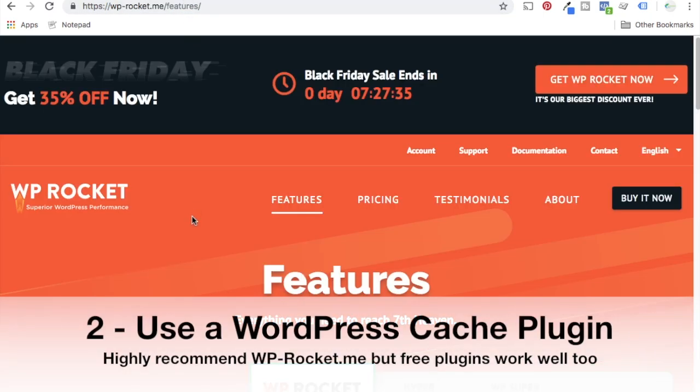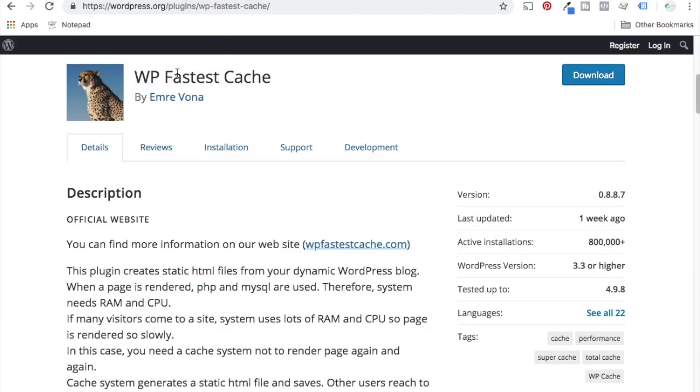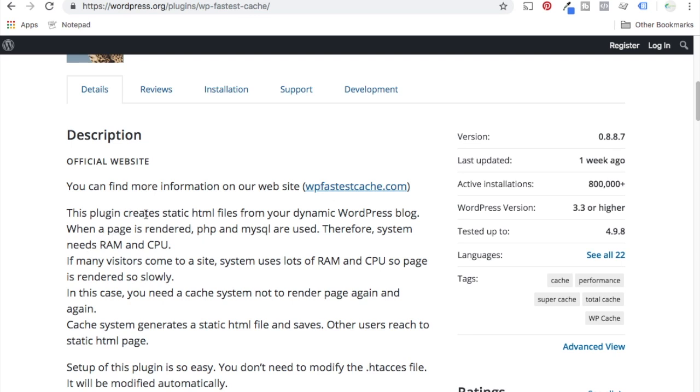Number two is to use a caching plugin. I use WP Rocket — it costs $35 a year. If you scroll down, you can see all the different features: quick setup, page caching, cache preloading. Basically, what a caching plugin does is create static HTML files from your WordPress blog, and those generated static HTML files are served to users when they reach that page, so the server doesn't have to continuously keep rendering the page over and over again. It uses less resources and speeds up overall performance. These first two tips — a good hosting package and a caching plugin — are the best things you can do for your website.